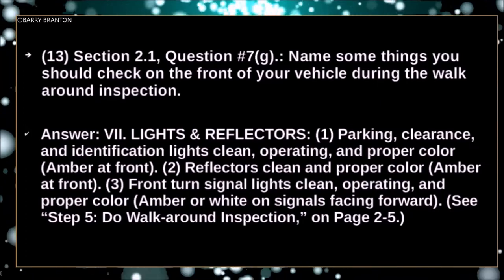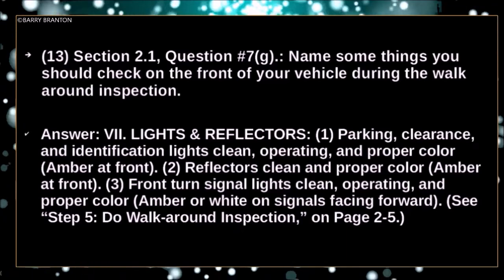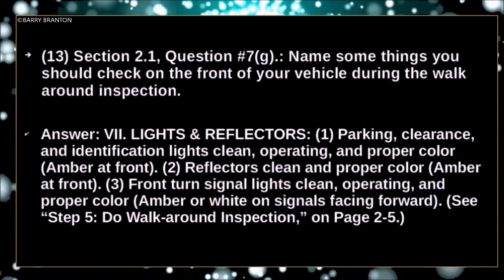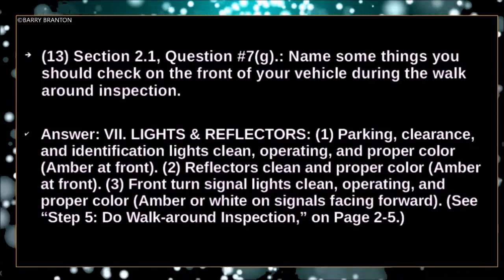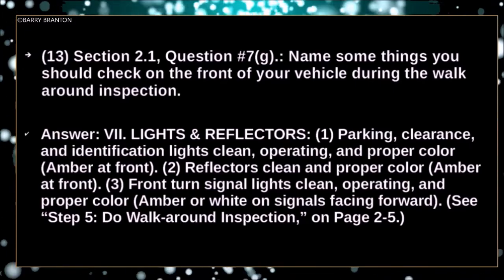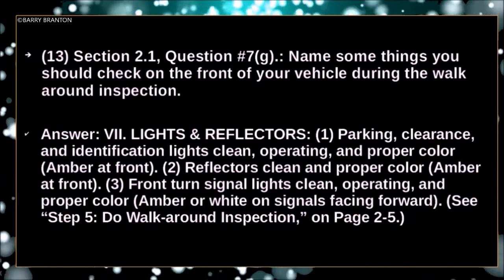Lights and reflectors: parking, clearance and identification lights — clean, operating and proper color, amber at front. Front turn signal lights — clean, operating and proper color, amber or white on signal facing forward.